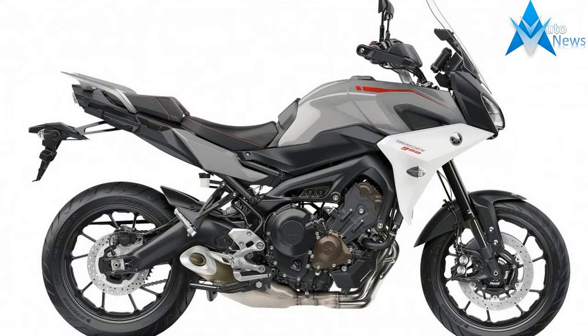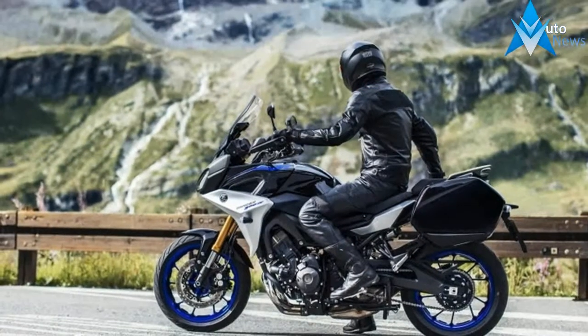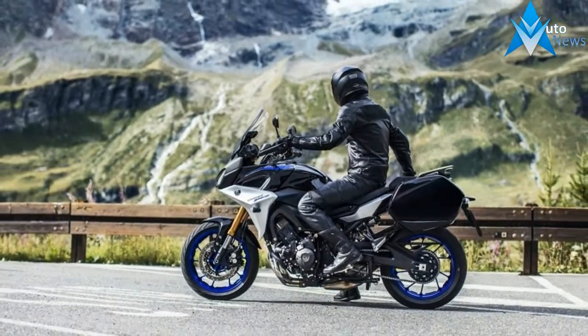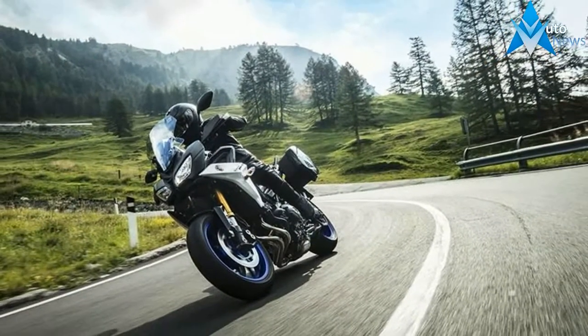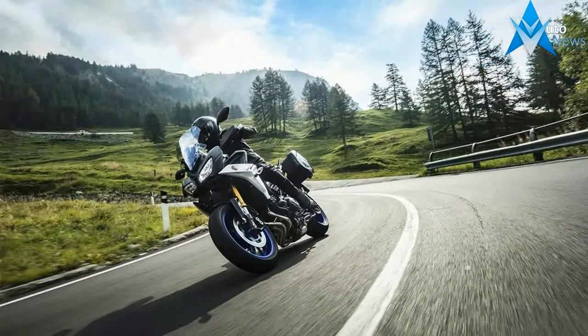Based on the beloved Yamaha FZ09, the FJ09 has been one of our favorite sport tourers since it was first introduced in 2015. Now Yamaha is giving it the Tracer name, as it is already known across the pond.